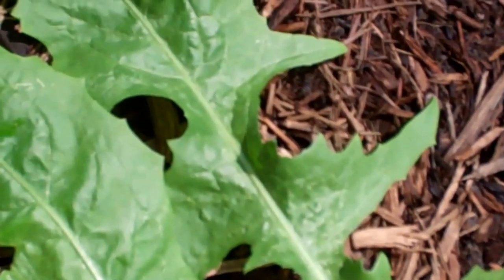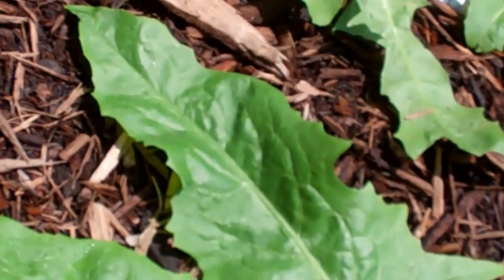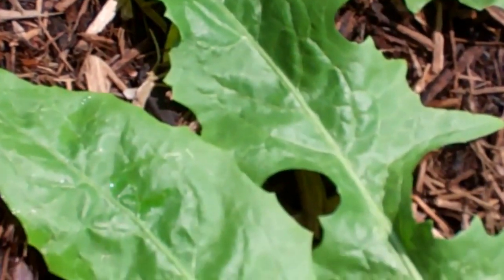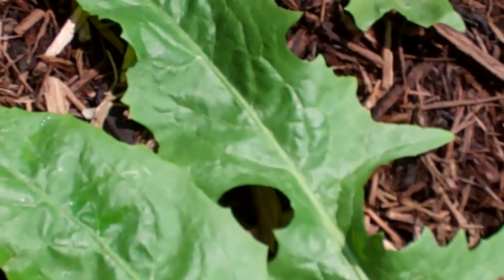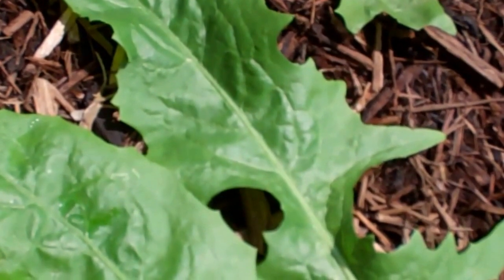We've been eating that on tacos, and I even chopped up some beet tops in our tacos today. We try to go as much percentage of raw as everything that we can — raw broccoli, cauliflower, all that.